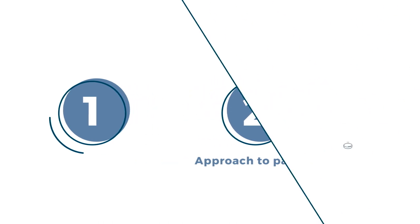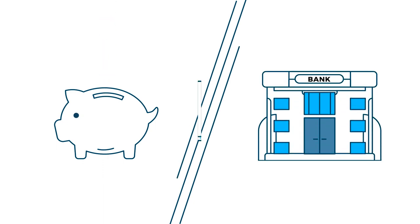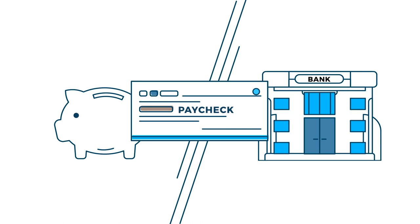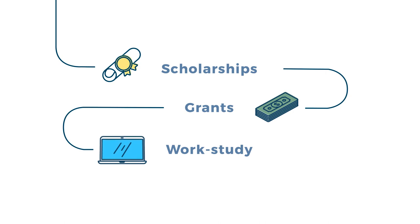Start with money you won't have to pay back. Begin with money that's been set aside in a simple savings account or dedicated college savings account, as well as any current income you can use. Then include scholarships, grants, and federal work-study. You'll want to find as much as you can.